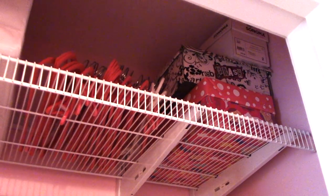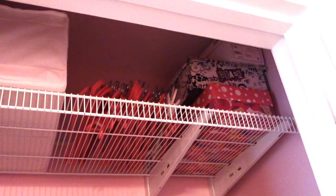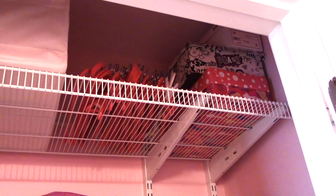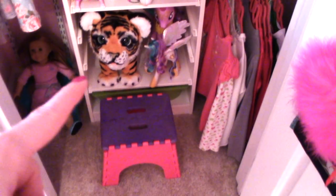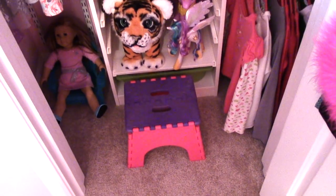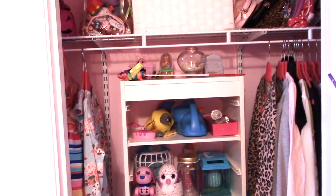The memory boxes are ones the girls like to keep full of things that are important to them — movie tickets, Disney Magic Bands, things like that. She's eight years old and already has three that are full and one under her bed in progress, so she's a bit of a memento pack rat like me. Those don't get accessed very often and aren't taking up any prime space, so I don't mind. We also have a little footstool that stays there so she can reach things up high.